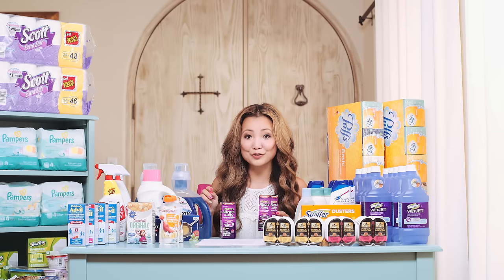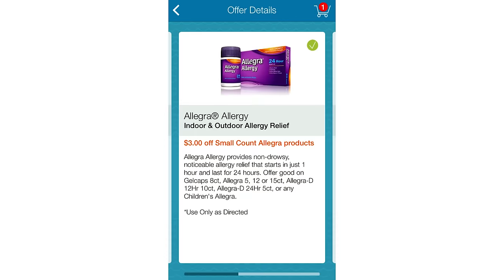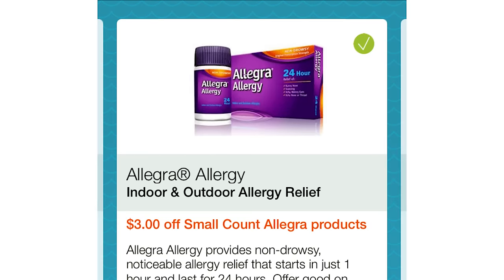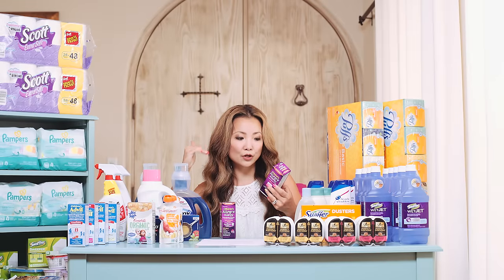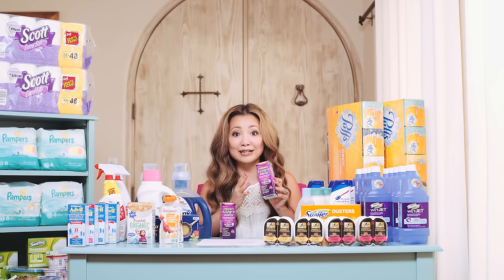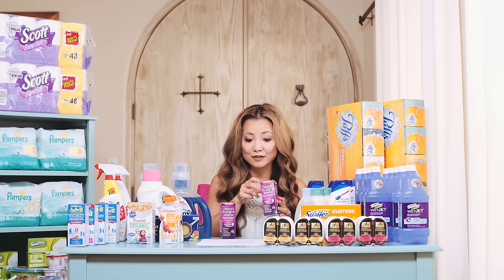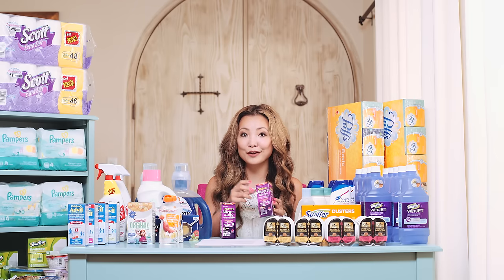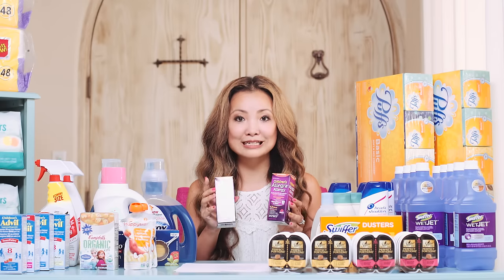However, if you're a MobiSave member, there's also a $3 cash back on Children's Allegra — and also on the lower-count adult Allegra — making this free plus a $2.02 money maker. Even if you're not on MobiSave, they're $0.49 each.